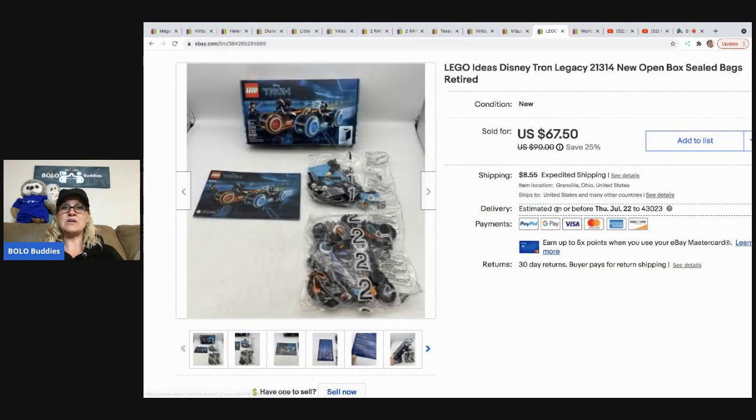The next item is this Lego Tron, Lego Tron 21314. It's open box but everything is complete and the bags are sealed. I got this at a garage sale for $3. I did a comp search once I got in the car and I'm like, yes, this is definitely a bolo. It sold super fast for $60 plus shipping, and the buyer was all in for $80.98.